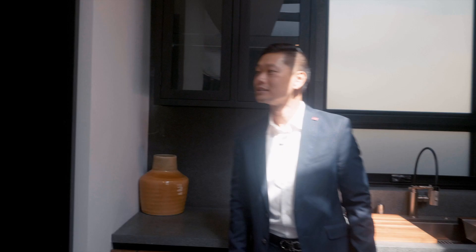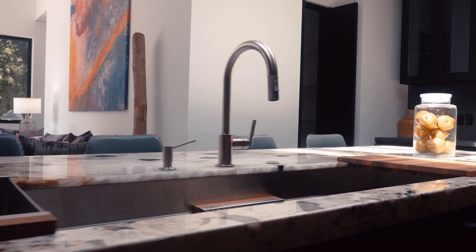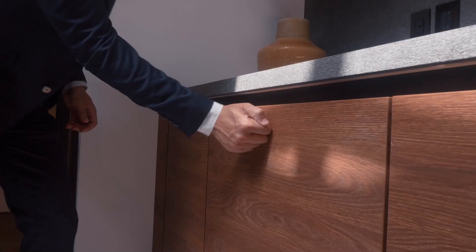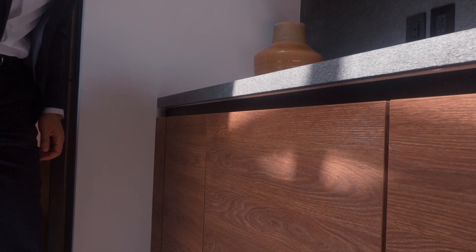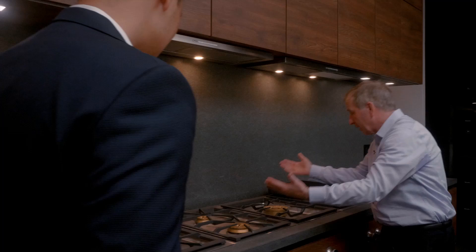The cabinets are Poggenpohl — Germany's oldest cabinet maker going back to 1893, so they have a little bit of experience making cabinets. Walk-in pantry has a motion sensor light — there you go, it just comes on. Gaggenau appliances with two dishwashers here, and if you don't want to open manually — say if you had your nails done — you just give it a knock.